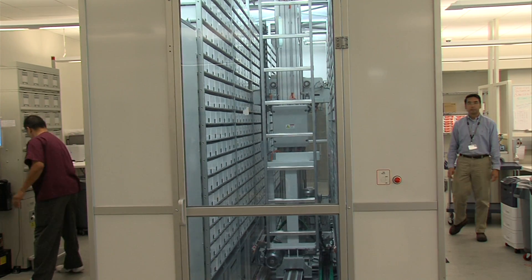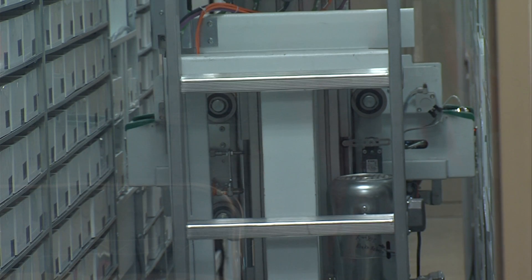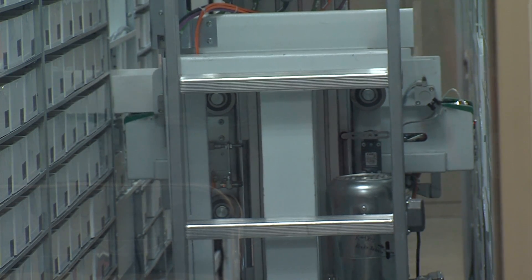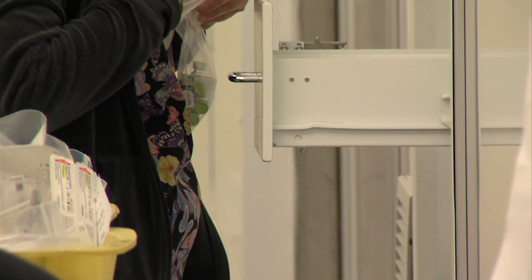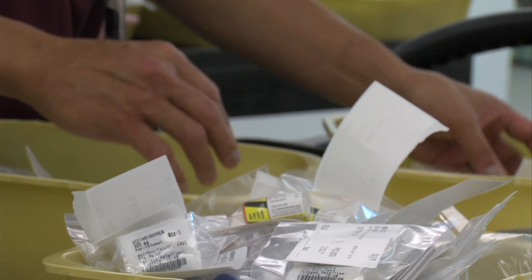Then that populates to our box picker. The box picker is basically a warehouse for most of the drugs used in the hospital. Once an order is approved, the box picker dispenses it. A technician prepares the order and a pharmacist checks it again. Only then is it distributed to the patient floor.